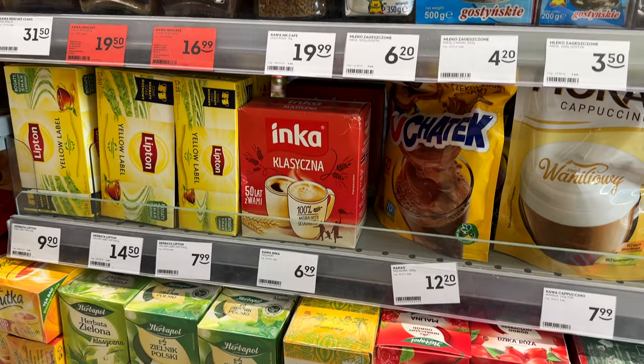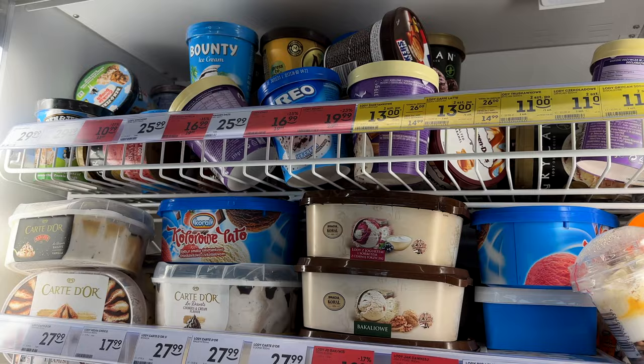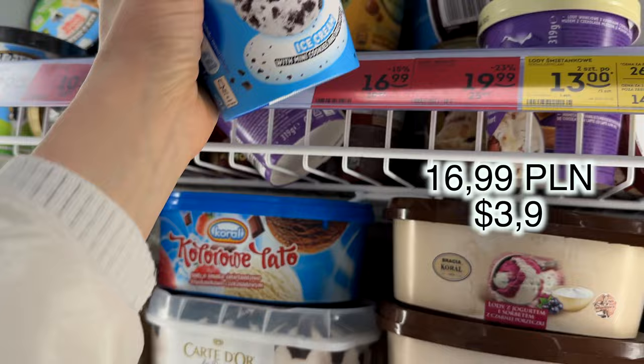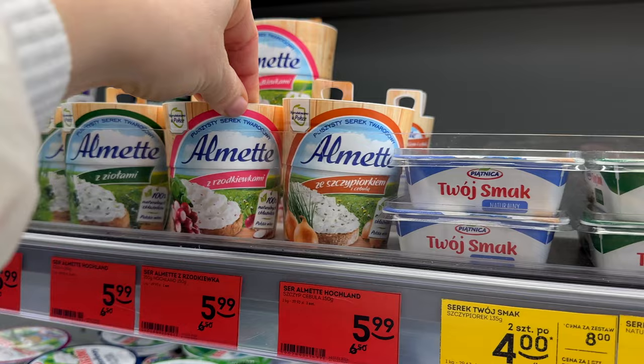Here they have iced Starbucks coffee, and this is the choice of tea and coffee available here at Żabka. Also some noodles and sauces, some powder to make a jelly. A good choice of ice cream and a frozen section with pizza, for example. I love this Oreo ice cream. Cream cheese, cottage cheese, sour cream.